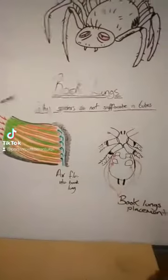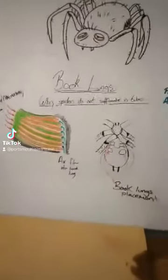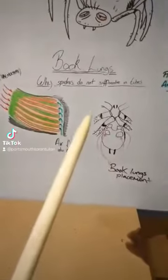So you have been asking: do our spiders suffocate in the tubes? For one, no they don't, because we put air holes in the tubes. But also for this very scientific reason.